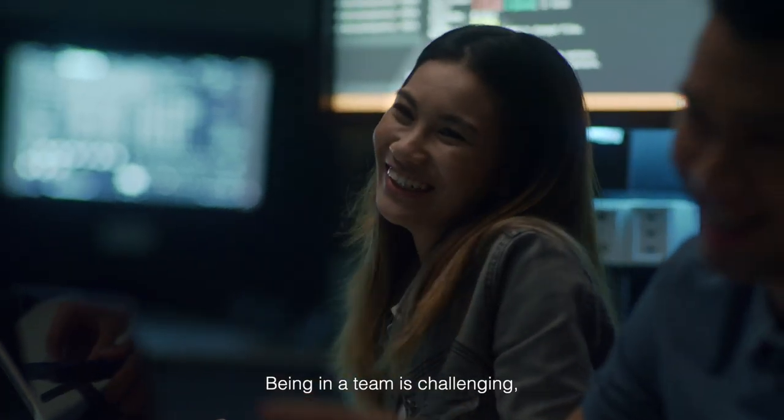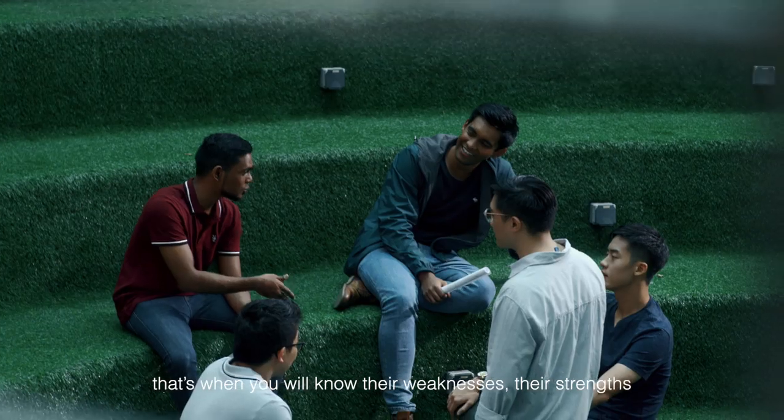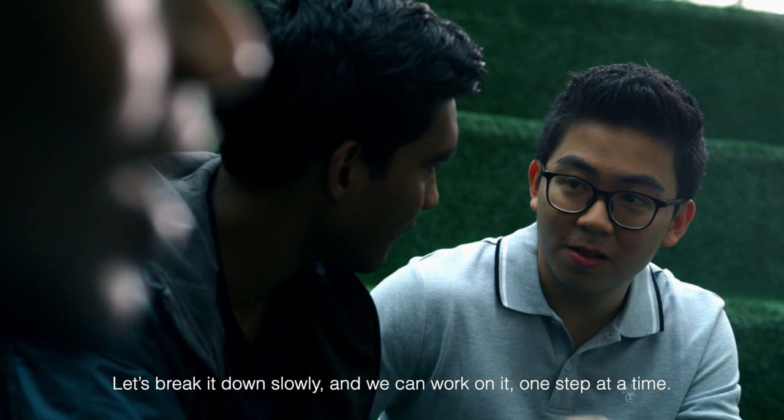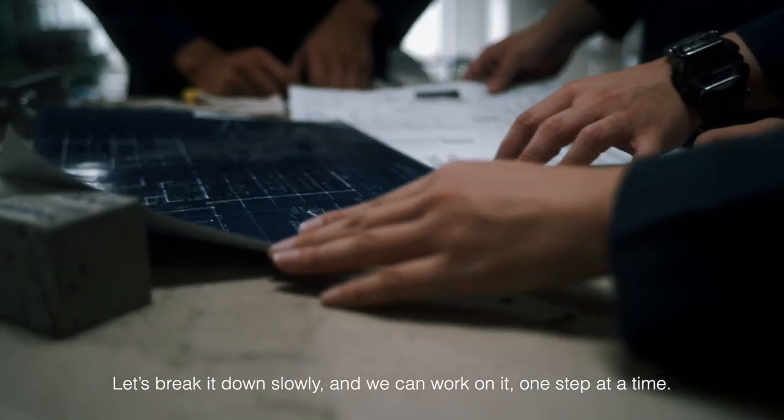Being in a team is challenging. That's when you will know their weaknesses, their strengths, and their personality. What we do is actually help each other — we push each other on, challenge each other. We break it down slowly and then we can work one step at a time.